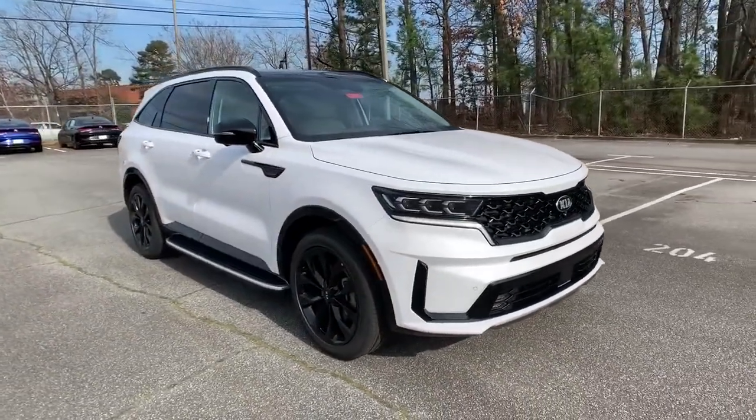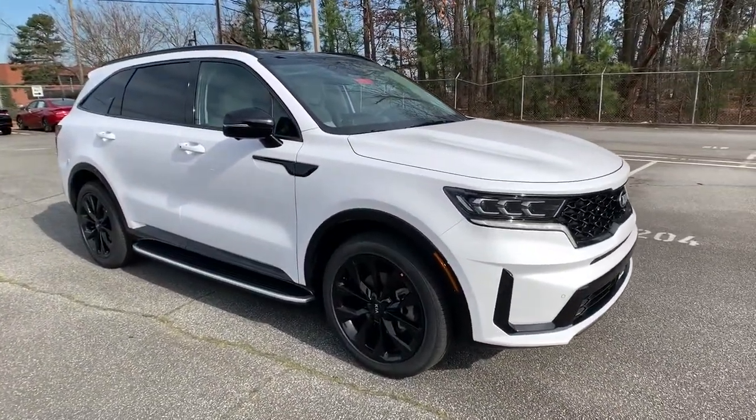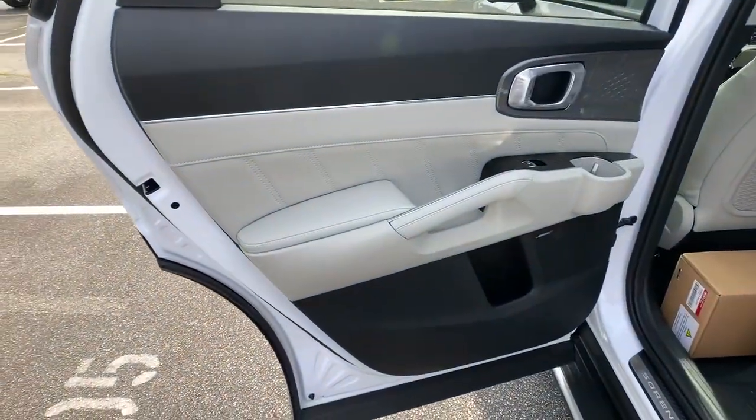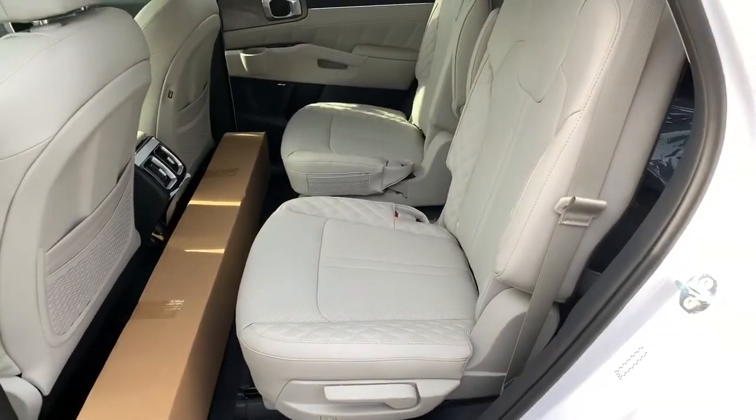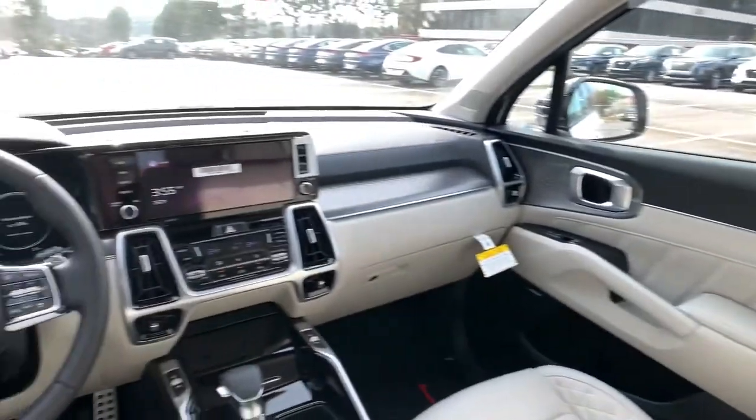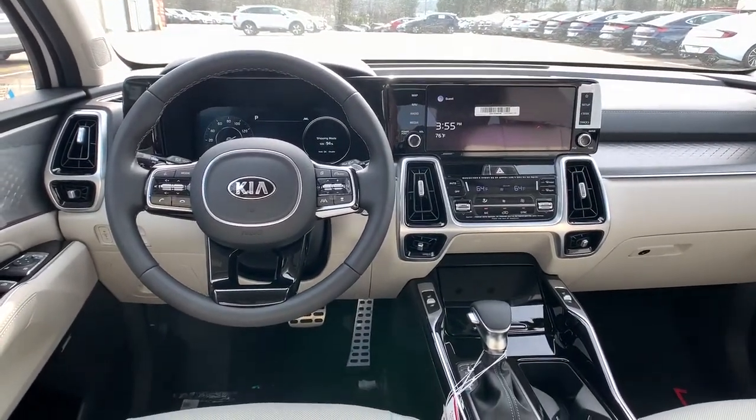The following are some of this vehicle's highlighted options: panoramic roof, sun/moonroof, navigation system, power liftgate, satellite radio, remote engine start, power passenger seat, heated mirrors, backup camera, and adaptive cruise control.